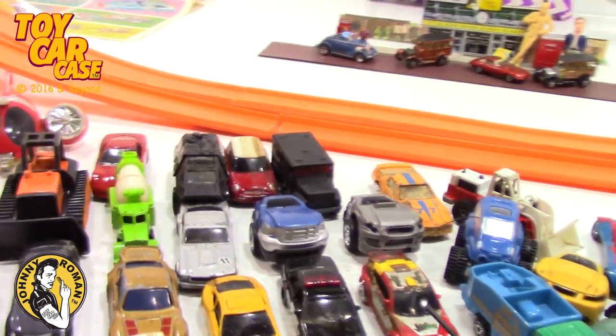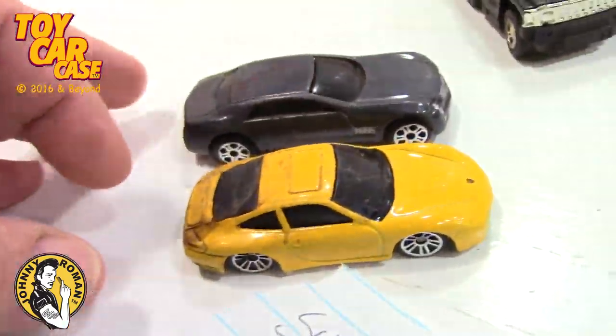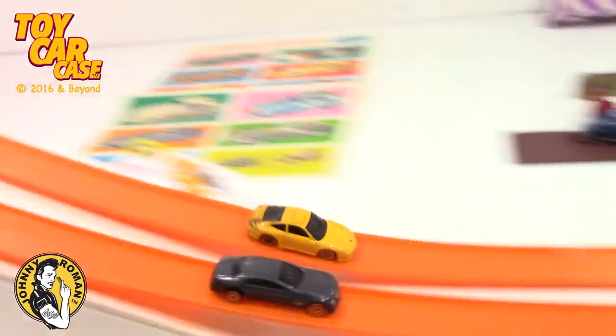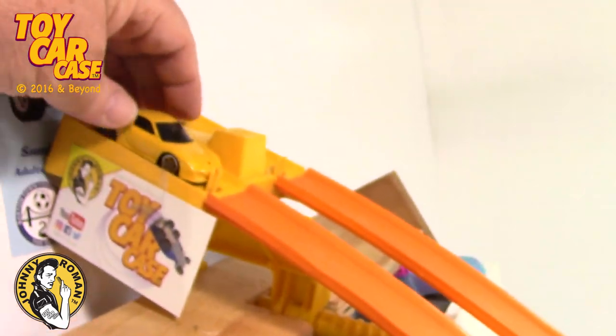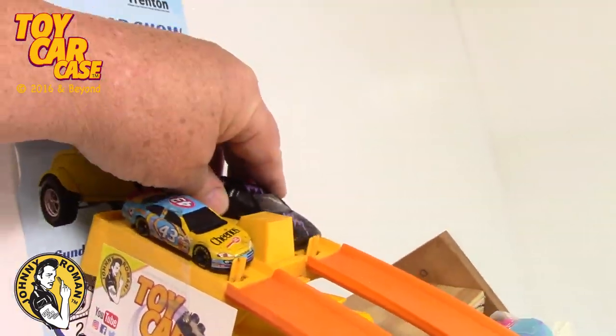Hey guys, Johnny Roman. Super Fan B asked me to do something so I'm gonna do it for him. We got the race track set up and we got some cars that are a little bit dirty. He didn't like the loop-de-loop and he didn't like the straight track, so we're gonna do a little jumping here. Ready, set, go! Oh, into the drink - he wants to wash the cars, so I think we're gonna see if we can wash the cars for him. Let's see how they go - this is gonna be a Dan Ryan Expressway.